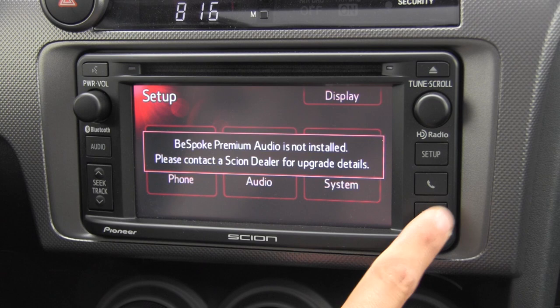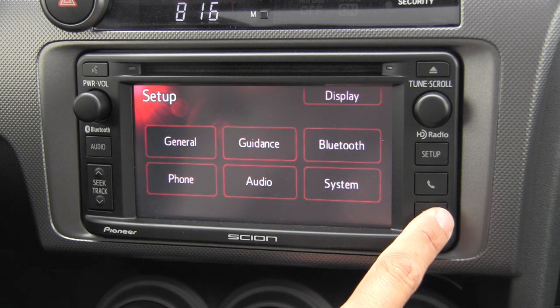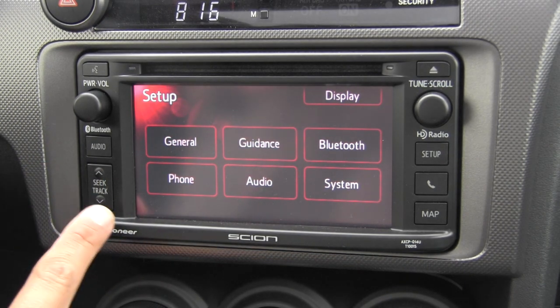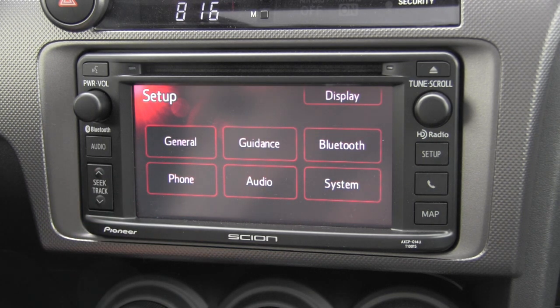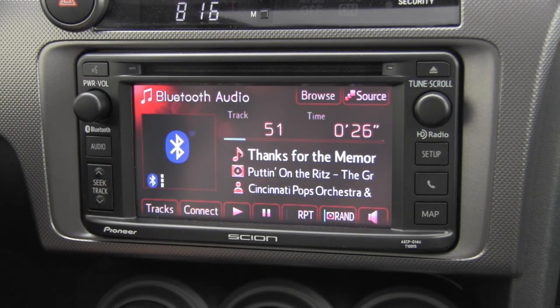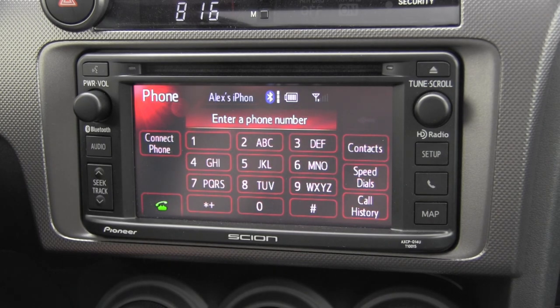Mapping is an optional extra on this system — just a software option added to the same head unit for $1,200. It also brings certain smartphone app integration into this radio, though we haven't seen exactly what that looks like as we haven't had a unit with the Bespoke audio and mapping system together to test. The voice command button is specifically for the phone interface. Connect phone, speed dials, call history, and contacts are all accessible via the touchscreen.